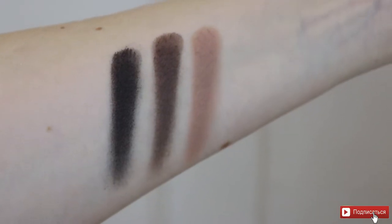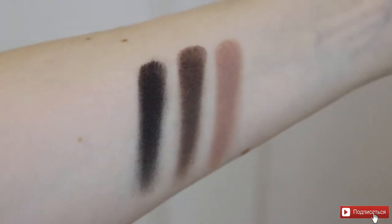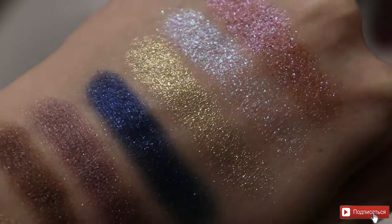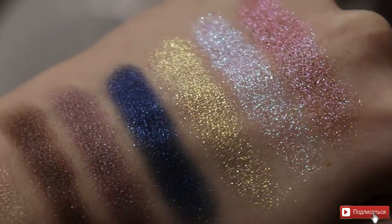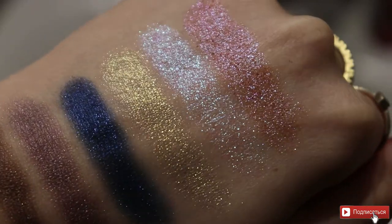Подводя итоги по палетке Subliminal: пока что мне всё очень-очень нравится. Мне понравилась формула практически каждого оттенка, понравилось, как они сводчатся, как наносятся, как выглядят. Единственное, что меня пока не порадовало, — это синий оттенок, который может стать проблемным, и также коробка, которая изначально была порвана. Всё остальное пока что просто с ног сшибательно.